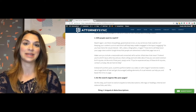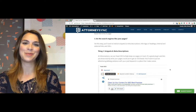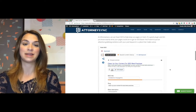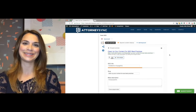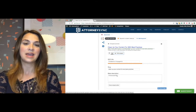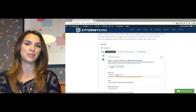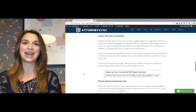The third question to ask yourself is: do the search engines like your pages? This is where things get a little more complicated. The first thing to pay attention to is your snippets and meta descriptions. At AttorneySync we use Yoast SEO to help keep our posts on track, and we also use WordPress. Yoast allows you to write your own description for search engines to find. Don't just fill it with keywords — make sure it's a sentence that people would actually read or say, otherwise Google's algorithms won't understand it.